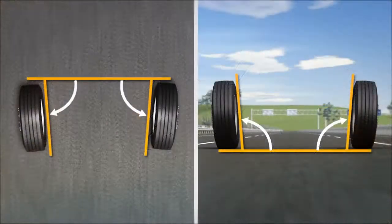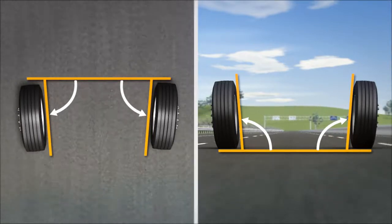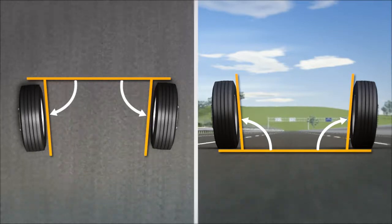If left unattended, both front tires could begin to develop irregular wear patterns and wear out prematurely on the outside ribs.